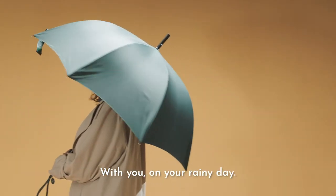With you on your rainy day — Baobab Brolly.